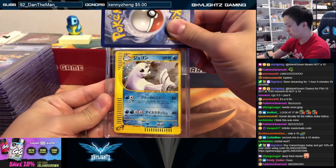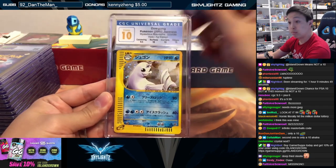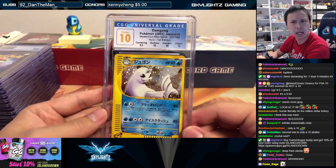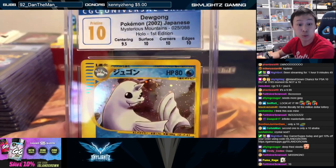This one is Dugong — second Dugong we have seen. Ten! How many tens are we up to? We will take a Mysterious Mountains first edition holo Dugong ten!